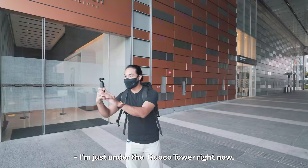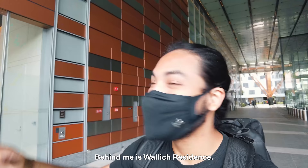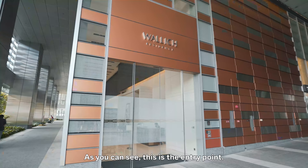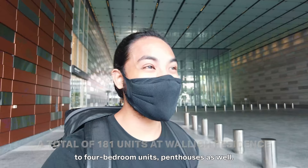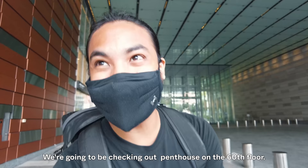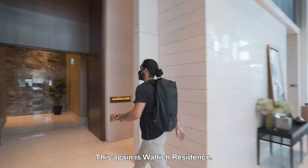I'm just under the Guoco Tower right now. Behind me is Wallich Residences. This is the entry point — 181 units from one bedroom to four bedroom units, penthouses as well. We're going to be checking out the penthouse on the 60th floor, so don't go anywhere. This is Wallich Residences.